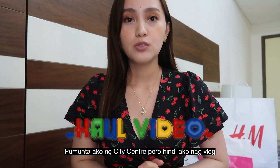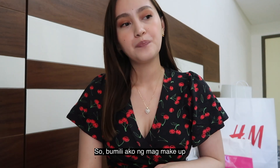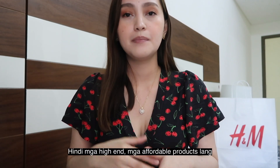Hey guys, welcome back to my channel! In today's video I'll be doing a whole haul video. Three days ago I had a city center visit but I didn't vlog. I was doing makeup — I'm not really an expert, I don't know how to put makeup, but basics like BB cream and cushion, yes. But for eyeshadow I'm still learning. Anyway, I went to city center and center point and bought some makeups — not high-end, just affordable products since I'm still learning.